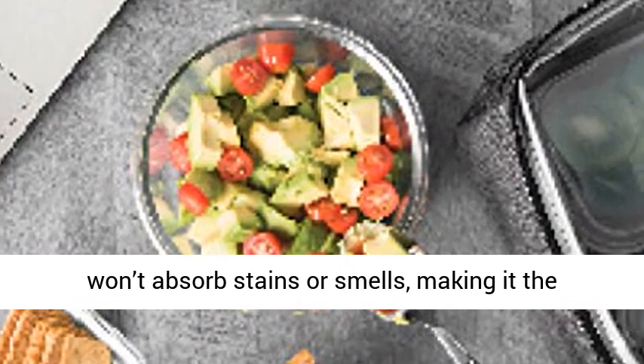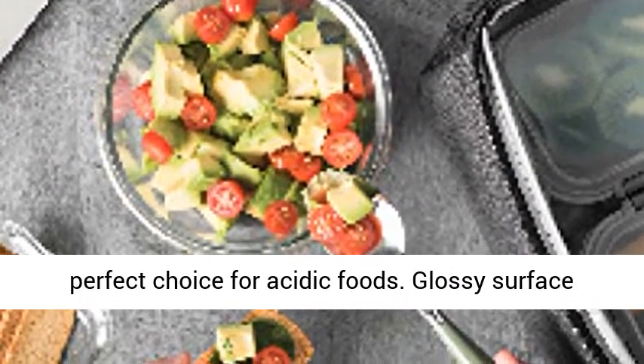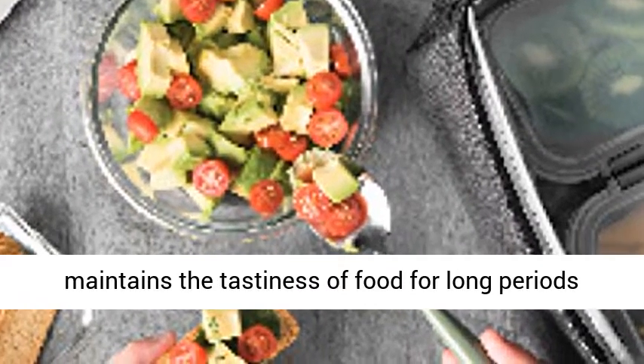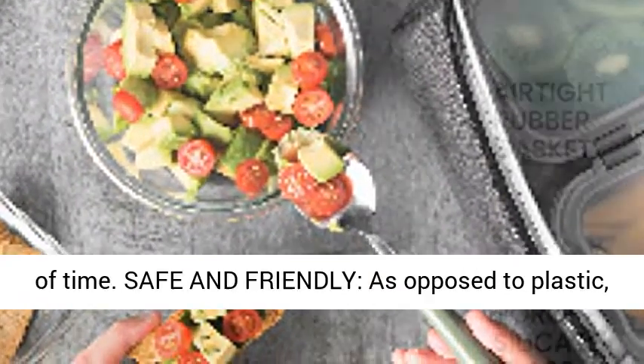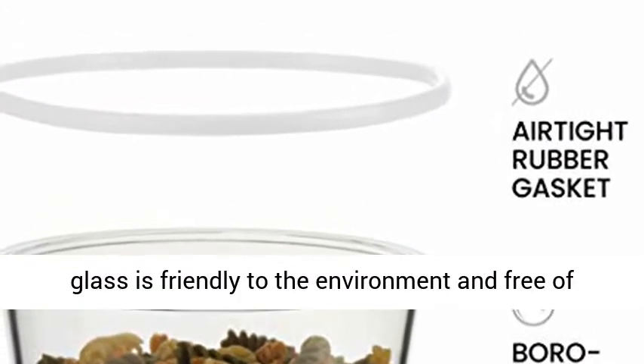Entirely safe to transfer from freezer to oven in an instant. Glass containers won't absorb stains or smells, making it the perfect choice for acidic foods. The glossy surface maintains the tastiness of food for long periods of time.